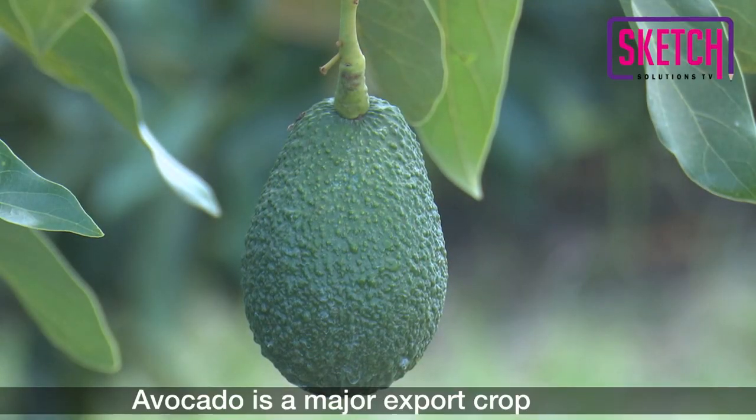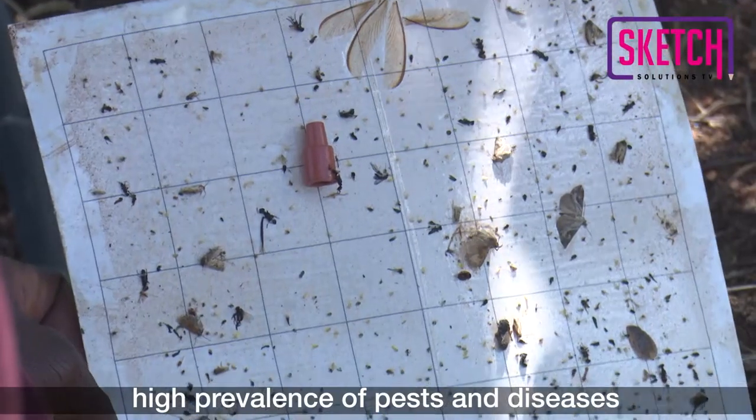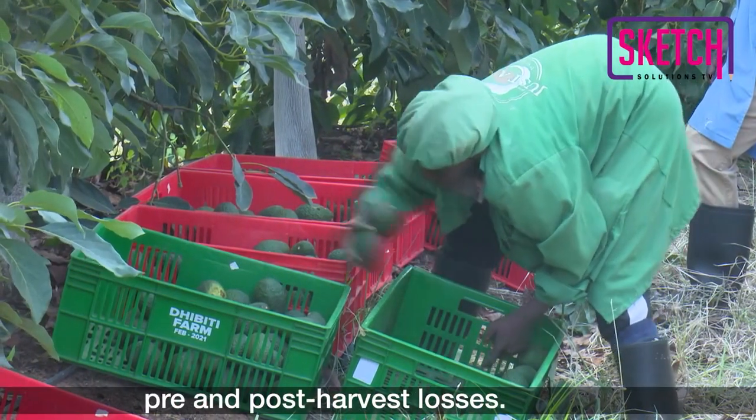Avocado is a major export crop to the European Union. However, for several years now, high prevalence of pests and diseases have negatively impacted avocado production and trade due to high levels of pre- and post-harvest losses.